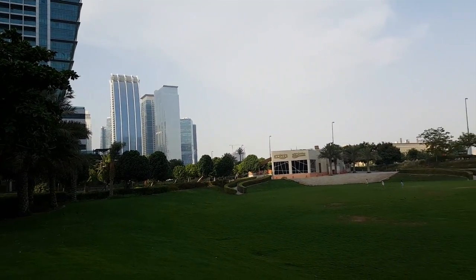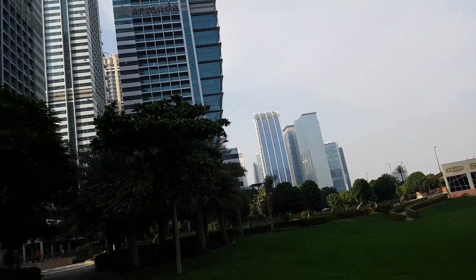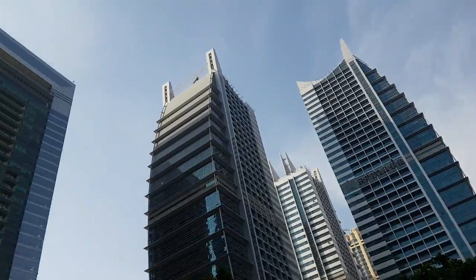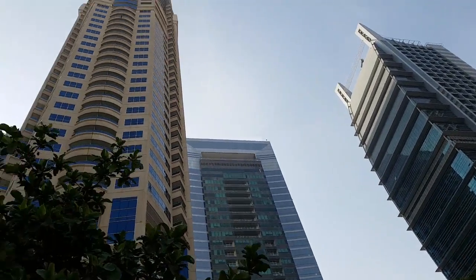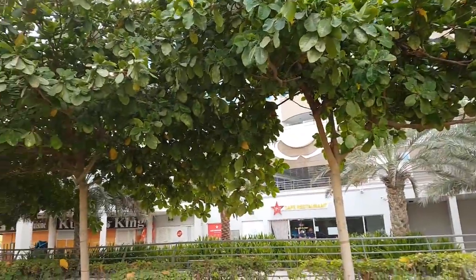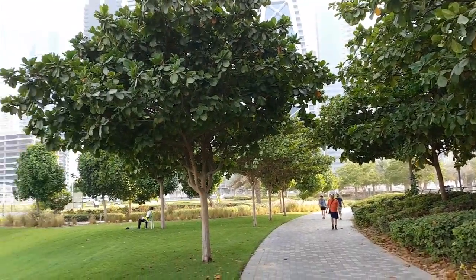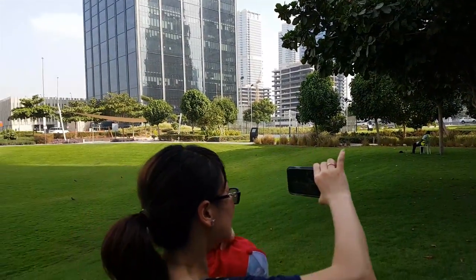Our girls are running around in this hot weather trying to catch the birds. I told them if they catch a bird they get an ice cream, but I don't think they're gonna do it. So this is another area of the whole JLT, Chumera Lake Tower. This is a nice area with lots of green, grass, pleasant walkway, and some people filming.